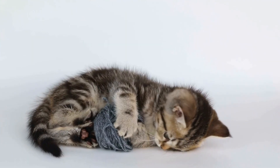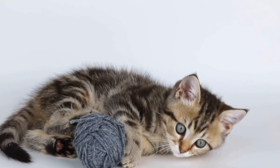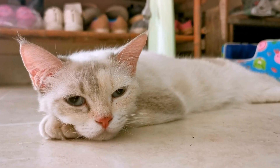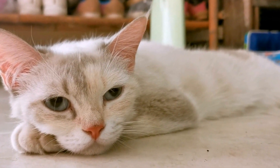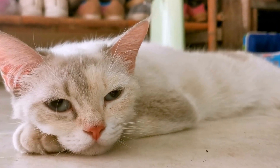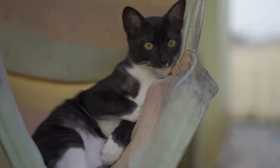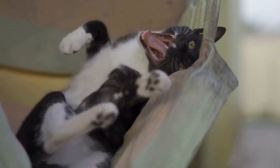In conclusion, a cat's natural habitat is characterized by vegetation, the availability of prey, water sources, and diverse landscapes. Understanding and respecting a cat's natural habitat can help cat owners create an environment that meets their cat's needs and allows them to exhibit natural behaviors. Despite their domestication, cats still carry their wild instincts, and providing an environment that caters to these instincts is essential for their overall health and well-being.